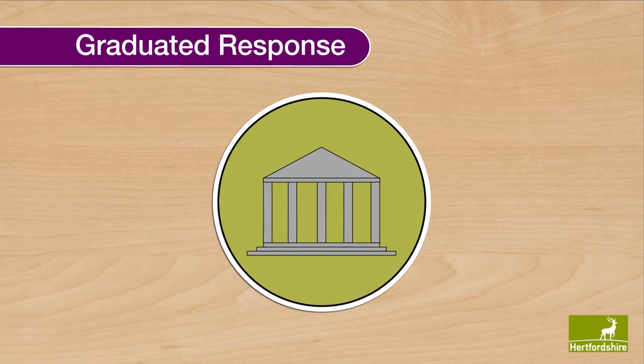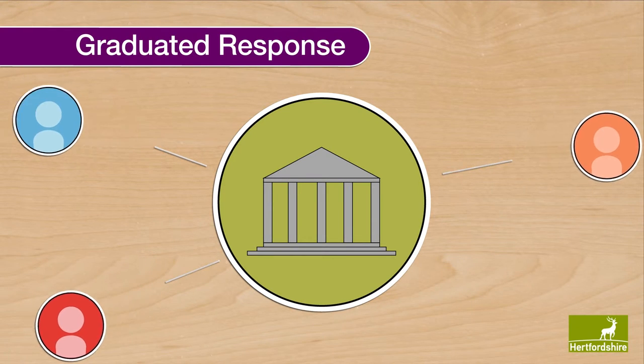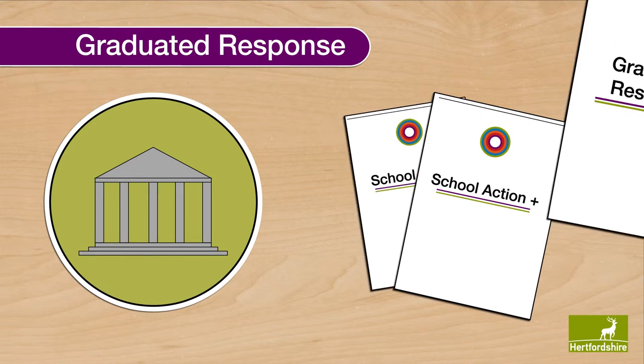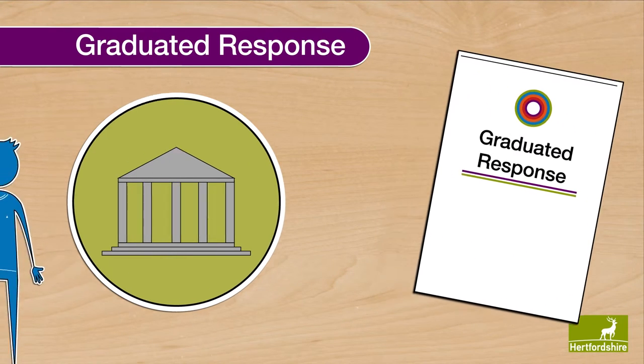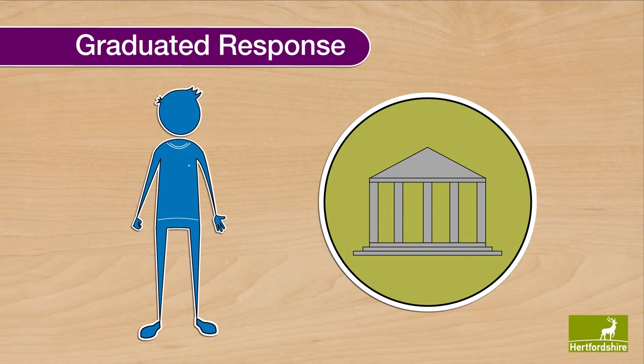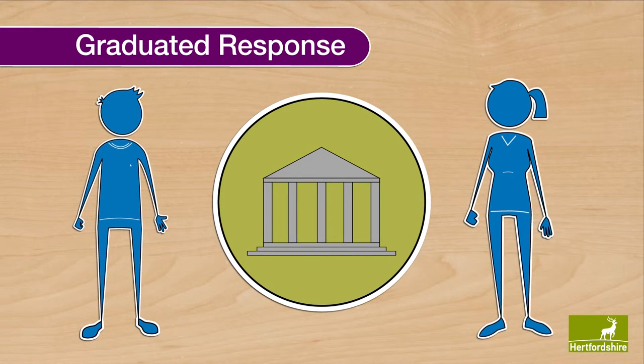The reforms reinforce the need for early identification of SEND, and educational settings take a key role in this. School Action and School Action Plus have been replaced by the graduated response. When a pupil is identified as having SEND, schools should take action to remove barriers to learning and put effective special educational provision in place, and the pupil's parents must be informed.